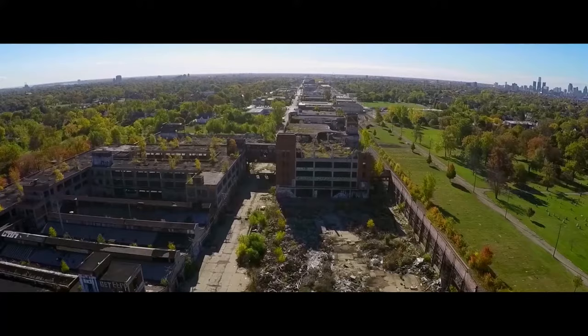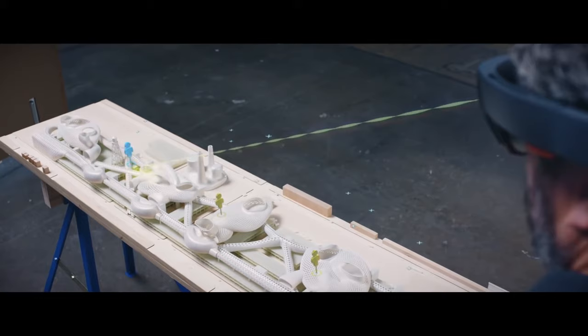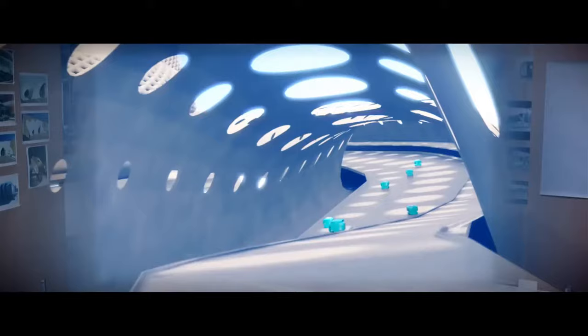In the redesign of the Packer plant, showing the dynamics is something that's very hard to do. HoloLens immediately solved that problem and explained why things were the way they were, because they were meant for vehicles and people to move around.